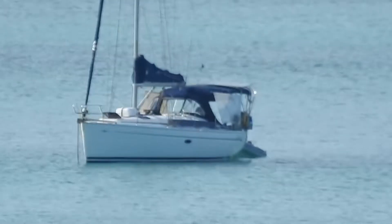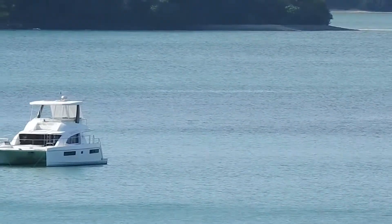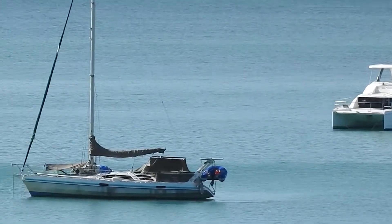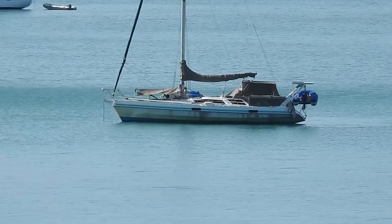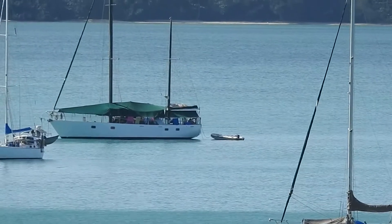Let's auto focus here. Let's see if I can manually focus it now a bit. This is the Lata, which is a boat you see quite often at anchor. Here's another boat at anchor. This one looks like it's been around a bit.